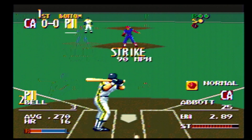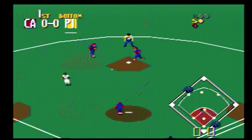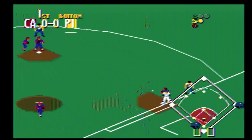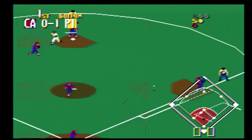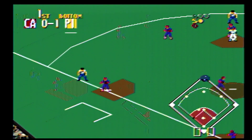He delivers — pass ball, outside. Ball two, two-and-oh count. He delivers — pass ball, he takes it, strike one. Two-and-one count. Here comes the pitch — ground ball up the middle. Close to first — he's safe. The throw goes to third, the runner comes in to score. The throw goes to first, the throw to third — in there with a double.